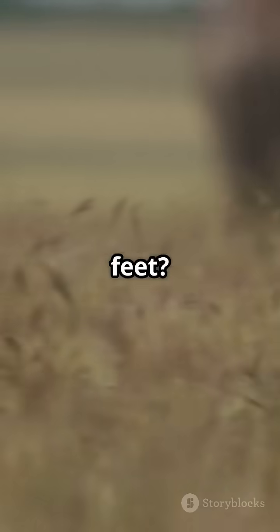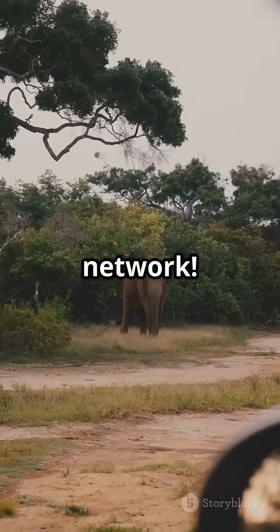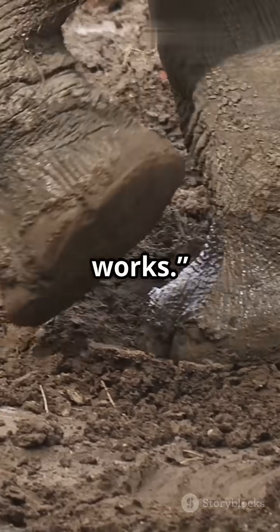Did you know elephants can hear with their feet? Yep, these gentle giants use the ground like a giant communication network. Let's dive into how this amazing ability works.